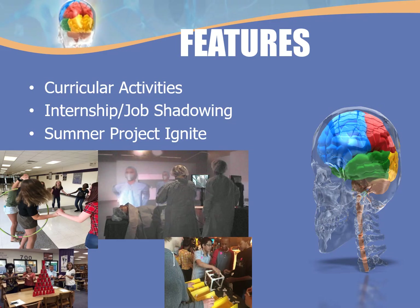What are some of the features of the Science and Medicine Academy? For one, we have curricular activities, including field trips. The picture in the center of the screen shows the virtual operating room at EVMS, Eastern Virginia Medical School, where students perform a virtual surgery using virtual instruments — the same training first and second year medical students receive. In the bottom right-hand corner is a field trip where students were given materials to design and build an underwater ROV and then test it to see if their design worked.